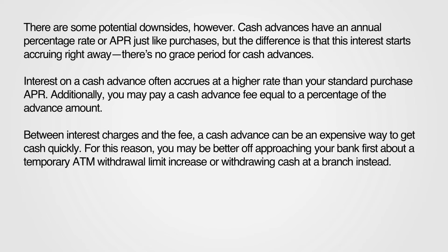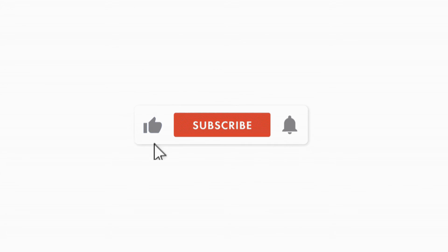Between interest charges and the fee, a cash advance can be an expensive way to get cash quickly. For this reason, you may be better off approaching your bank first about a temporary ATM withdrawal limit increase, or withdrawing cash at a branch instead.